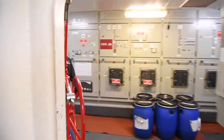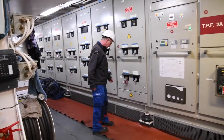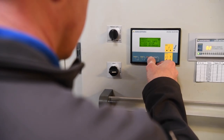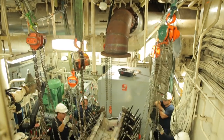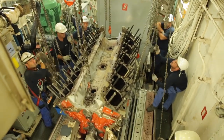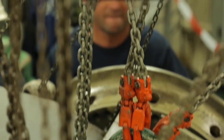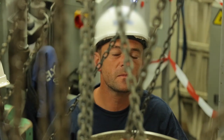Naval Group a également assuré la rénovation de l'usine électrique du porte-avions avec la visite des tableaux principaux forces, le remplacement des disjoncteurs, la maintenance des 4 diesel alternateurs et des 4 turboalternateurs. La visite des diesel alternateurs est une opération importante, car ces moteurs doivent prendre le relais en cas de défaillance des turboalternateurs pour que le porte-avions soit toujours alimenté en électricité. Ce sont les équipes de Naval Group de Brest qui ont assuré ces visites.